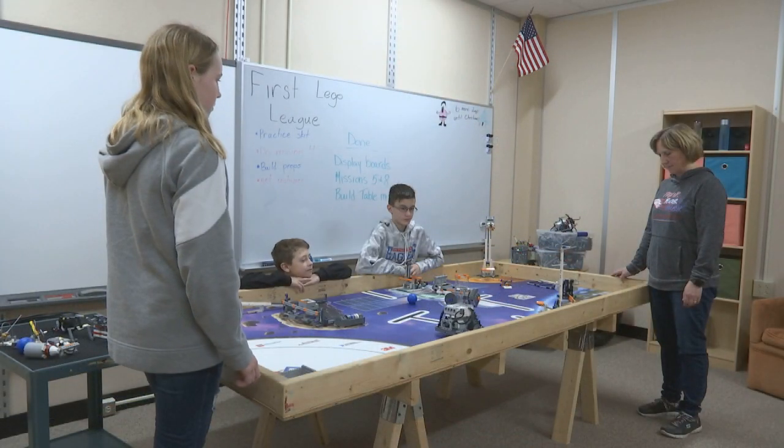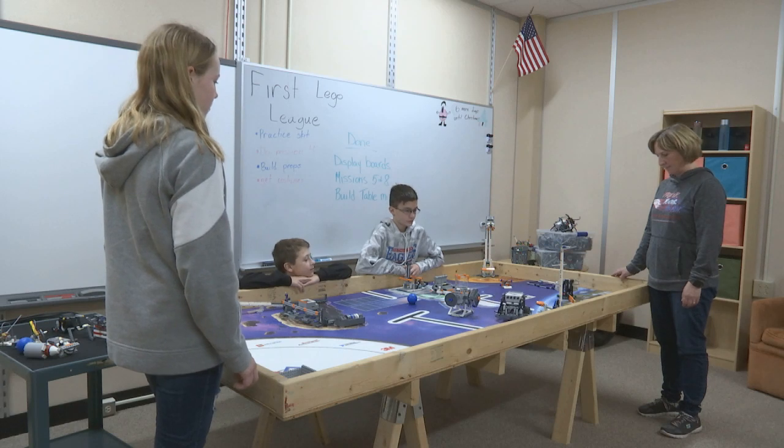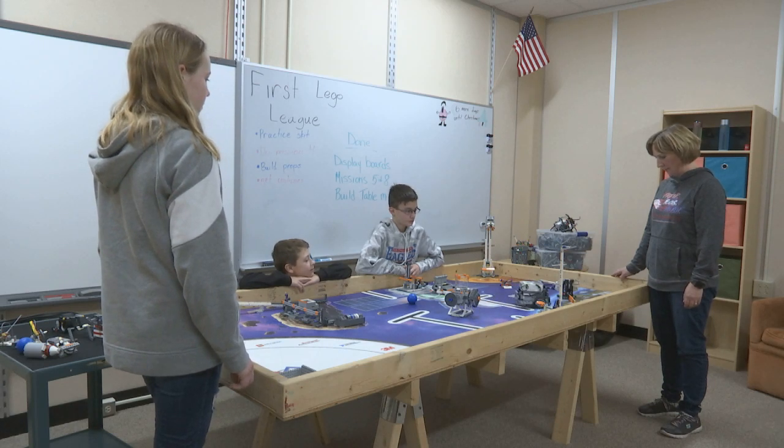The kids learn a variety of things. Number one is speaking — they have to do a presentation about what they found. They need to research, so that offers a lot of skills that they might not get otherwise. They have to do a lot of teamwork; they have to work together to solve these problems. It can't just be one person solving one problem.